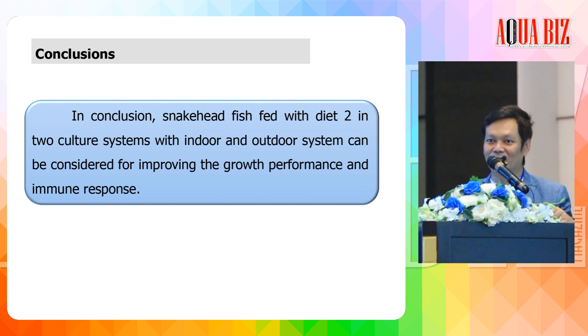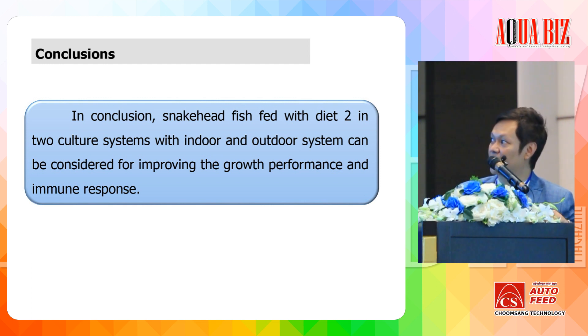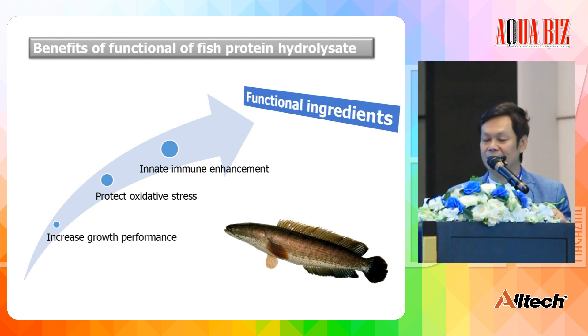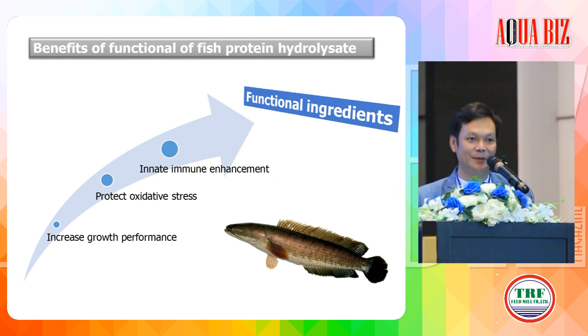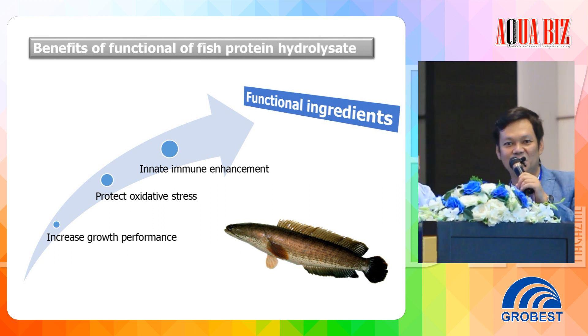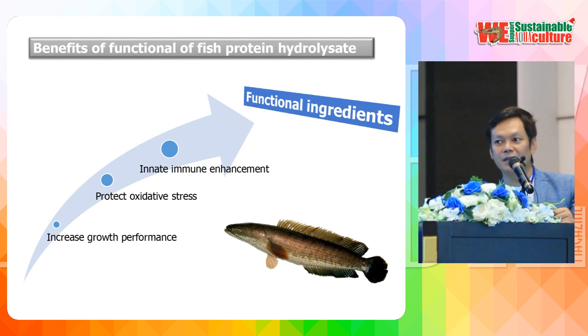To conclude this experiment conducted in collaboration with Diana Thailand: snakehead fed Diet 2 with fish hydrolysate in reduced fish meal, in both indoor and outdoor culture systems, showed improved growth and immune response. Overall, the benefits of protein hydrolysate include increased growth performance, increased antioxidant activity, and increased immune response. The bioactive peptides from fish hydrolysate are a key factor — they can improve performance for feed manufacturers and farmers to increase production. Thank you.